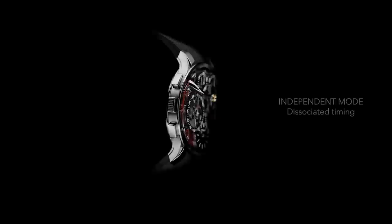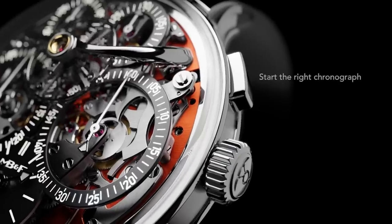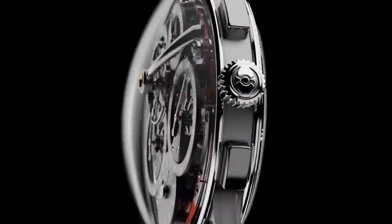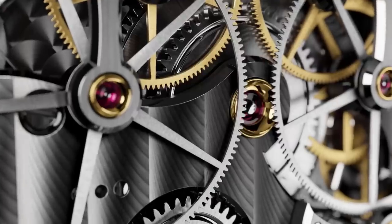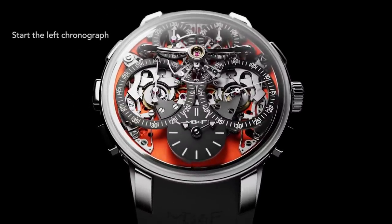The MB&F Legacy Machine Sequential Evo — I don't need to say anything more. This watch is a standout. MB&F's first chronograph, deciding to put two movements in one. The ability to sequentially link the chronographs as they're running, but also independently time them. If you want to tell the time, the hands are at the six o'clock position, but the real focus is on the chronograph — the balance between these two movements put together and just how masterfully executed it was. One of the top showstoppers of this year.